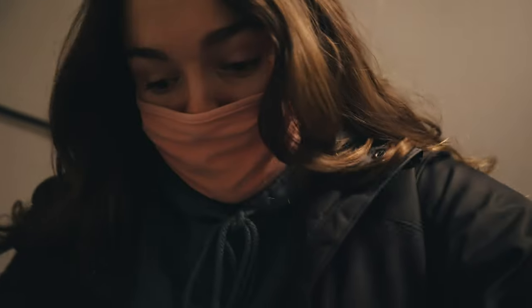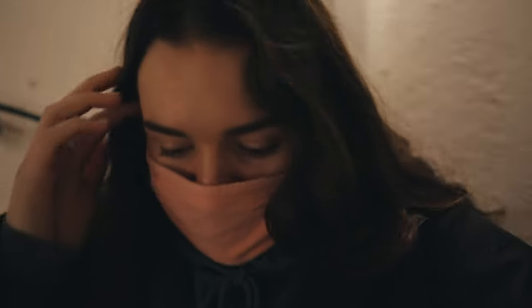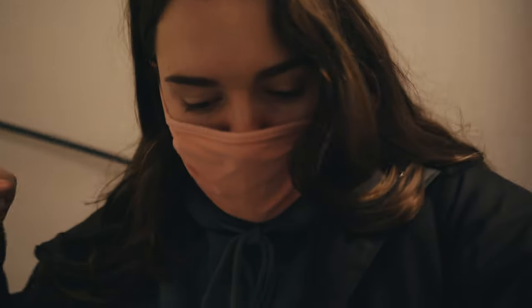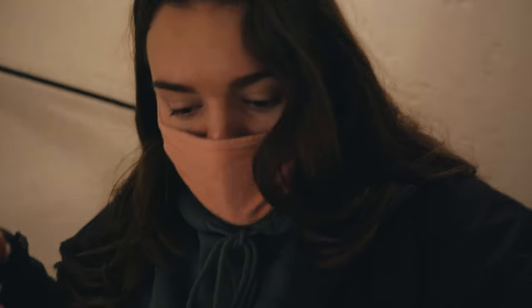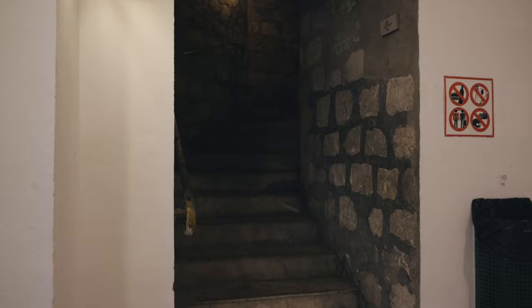We just got in and we're already having to descend many stories via a spiral staircase. You had to go through security and there's a little bit of brief history, although most of it was in French. I'm hoping there'll be more down here, but look how long I'm still walking — it's crazy. This is so creepy.